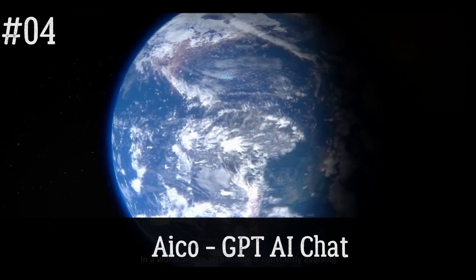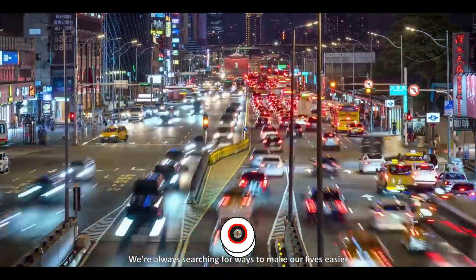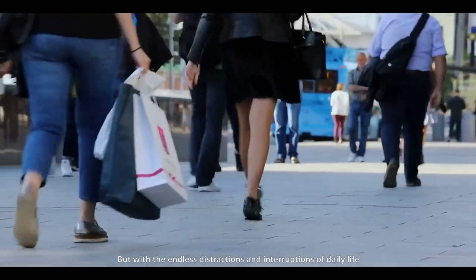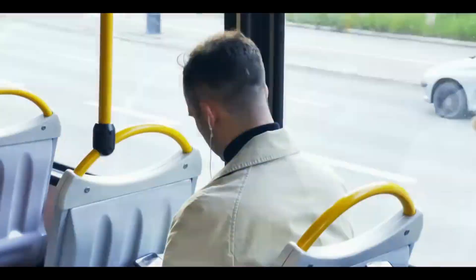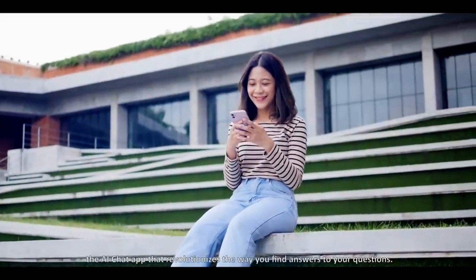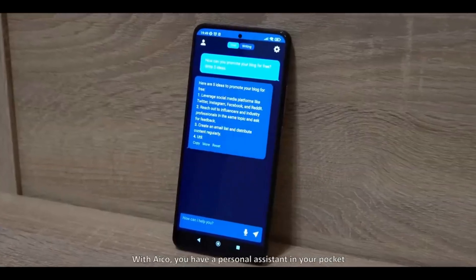Aiko GPT AI Chat. Aiko GPT is an AI-powered chat that helps you quickly and easily find answers to your questions with real-time voice chat features. Utilizing natural language processing and deep learning, Aiko GPT is a generative pre-trained transformer. Aiko GPT AI can understand your queries, provide relevant information, and suggest related topics. The user-friendly interface makes navigating easy and efficiently getting the information you need from a GPT-powered chatbot.